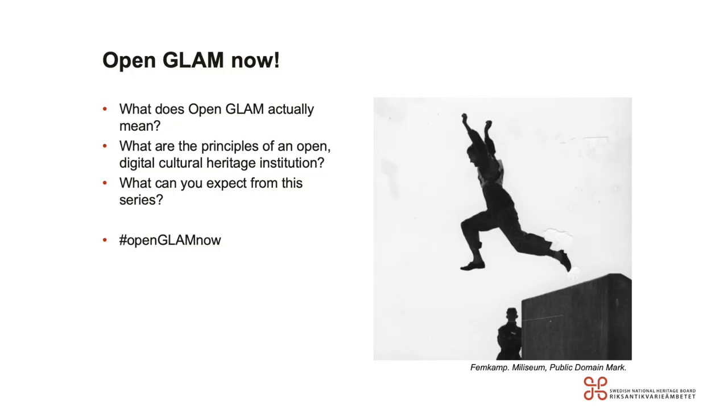Hello and welcome to OpenGLAM NOW, the Swedish National Heritage Board's webinar series on open cultural heritage data and institutions. My name is Larissa Borg. I'm working in the Department of Digital Dissemination and I'm glad that you have joined today to kick off the first of a total of my sessions. Today I'm going to introduce you to the concept of the series, what OpenGLAM actually means and includes, and what you can expect from the upcoming sessions.